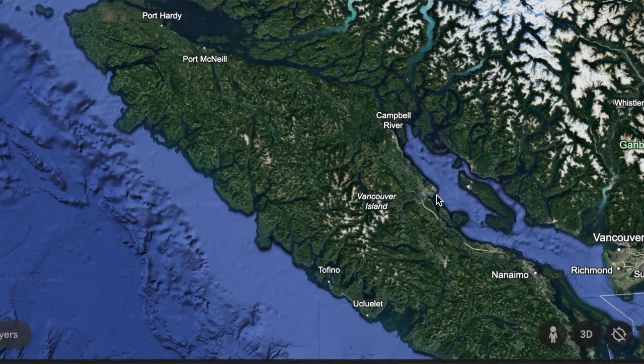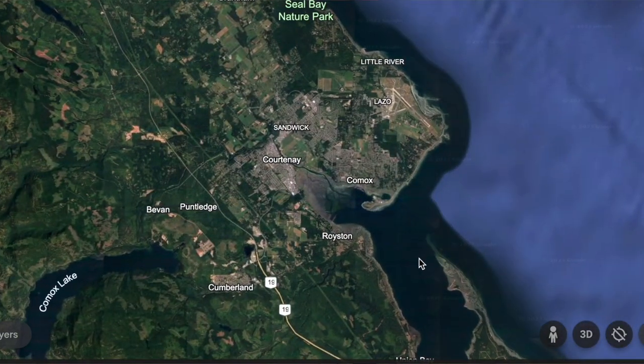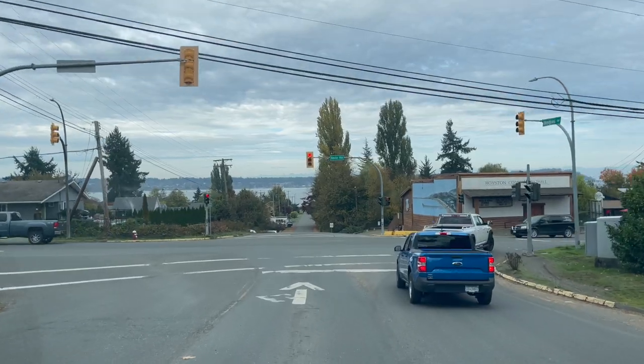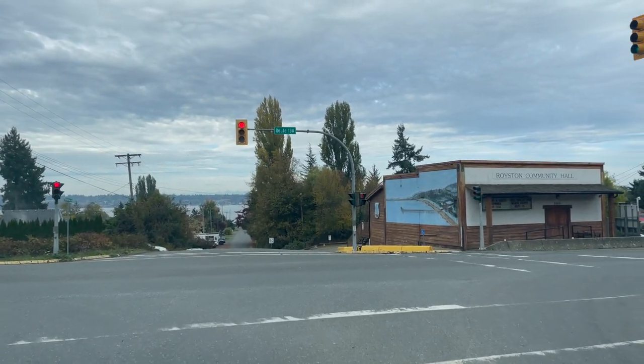The Comox Valley is a picturesque region of Vancouver Island which encompasses three areas — Comox, Cumberland, and Courtenay — and is about an hour's drive north of Nanaimo. It has a super warm community vibe with a population of about 75,000 people and a population density of about 44.4 people per square kilometer.